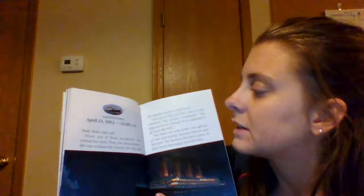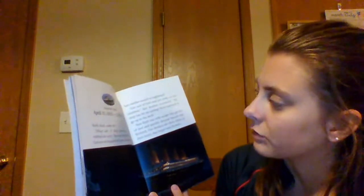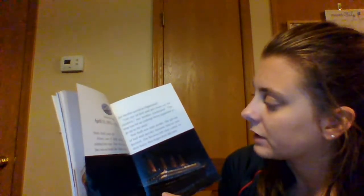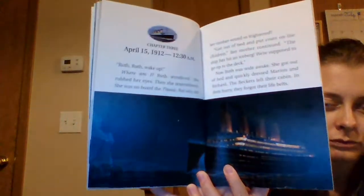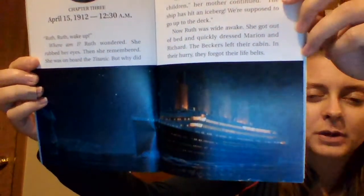Chapter 3, April 15th, 1912, 12:30 AM. Ruth, Ruth, wake up! Where am I? Ruth wondered. She rubbed her eyes. Then she remembered — she was on board the Titanic. But why did her mother sound so frightened? Get out of bed and put coats on the children, her mother said. The ship has hit an iceberg. We're supposed to go up to the deck. Ruth got out of bed and quickly dressed Marianne and Richard. The Beckers left their cabin — in their hurry, they forgot their life belts. There's no caption here, which leads me to believe this is one of the paintings of the Titanic. You can see the iceberg off to the side.